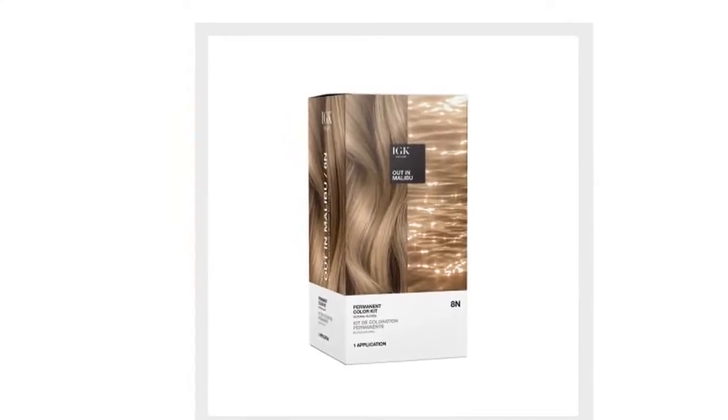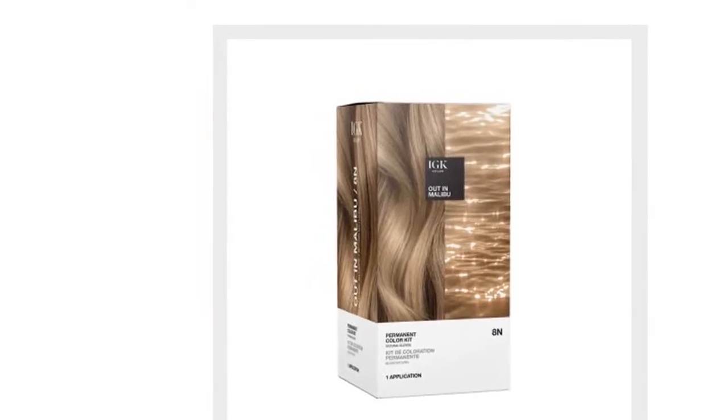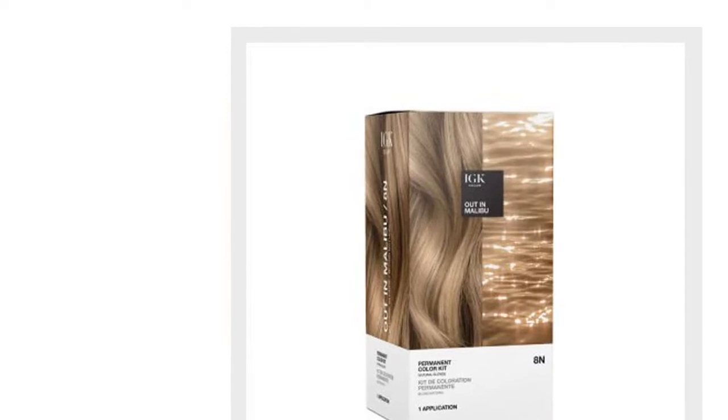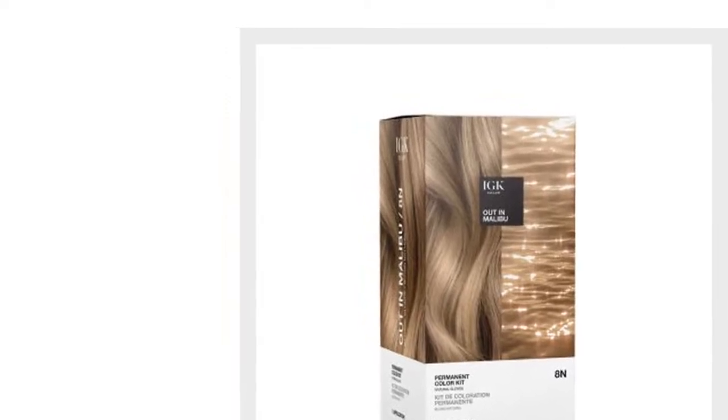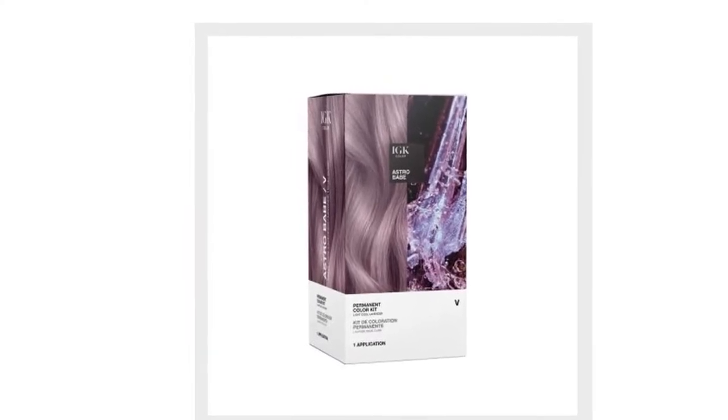From our new at-home color collection, we have the shade IGK's Out in Malibu, which is perfect to achieve a natural blonde for those who prefer to self-color. IGK Out in Malibu.